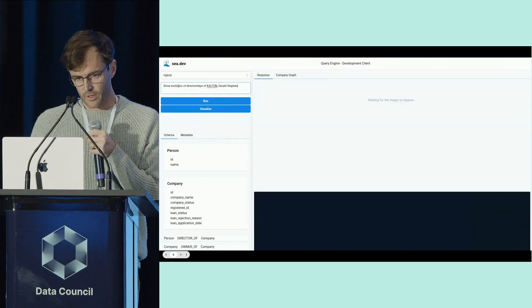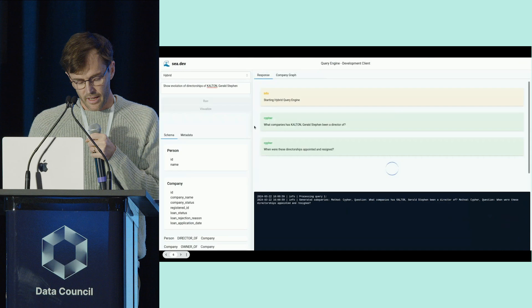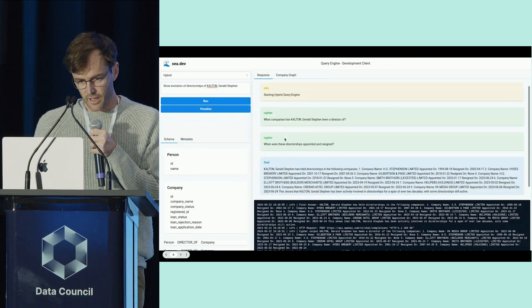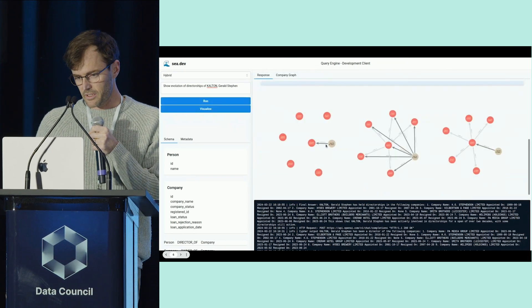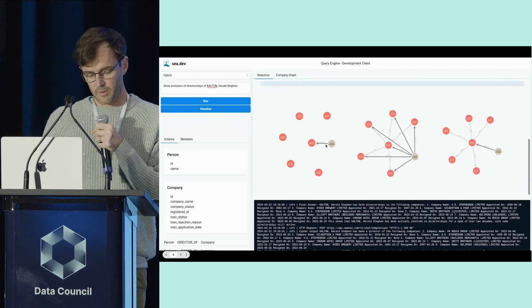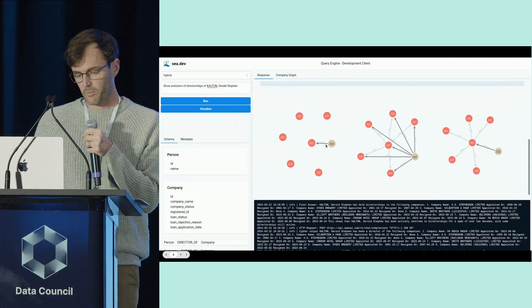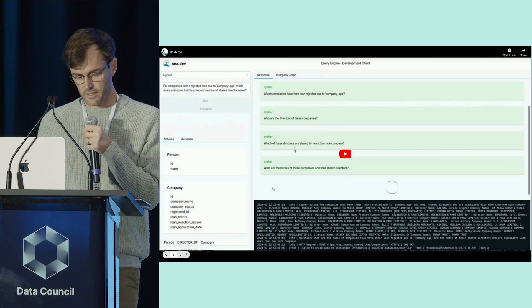The user runs a query to look at the evolution of this Colton directorship and sees emerging over time a suspicious pattern where there are short-lived directorships across multiple companies occurring at the second and third time periods, where the dark gray edges disappear. To be conservative, these are excluded from the lending parameters. At this point, the user would assign the task management engine to comprehensively backtest these new parameters and then update them in the underlying system.